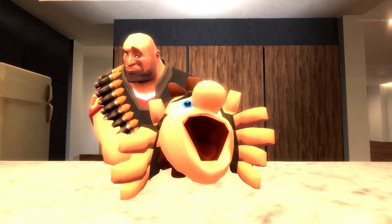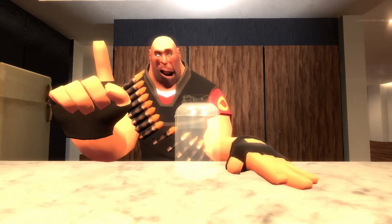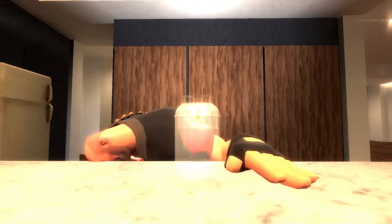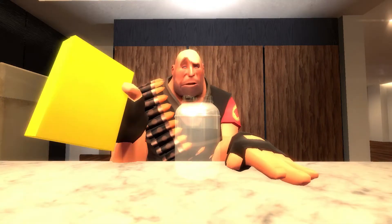To start us off we'll need a mason jar. Now we want to add each ingredient in layers. We're gonna start off by adding oatmeal.